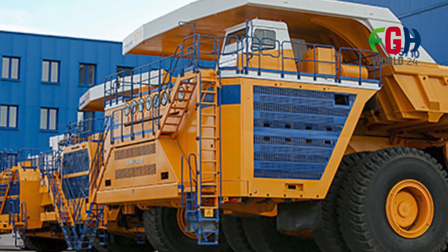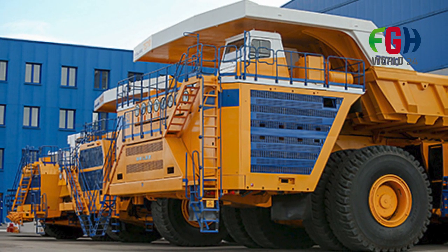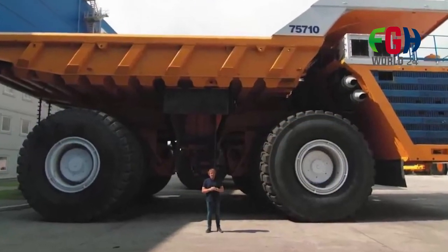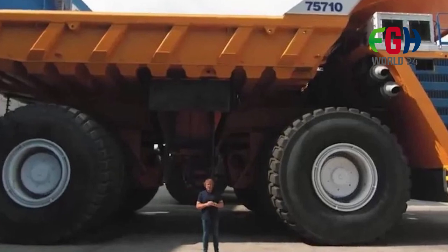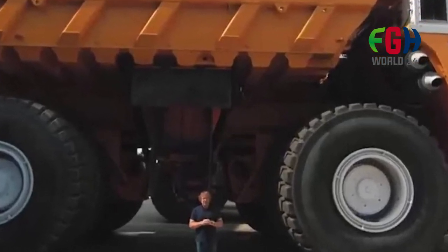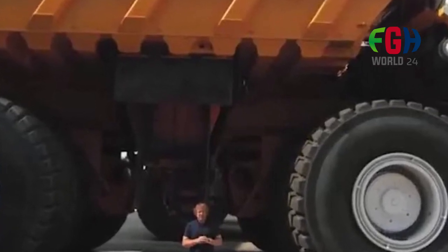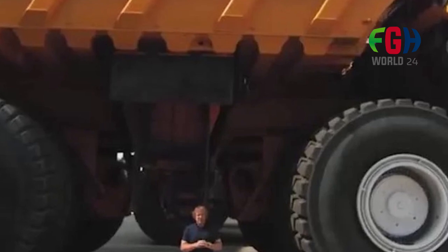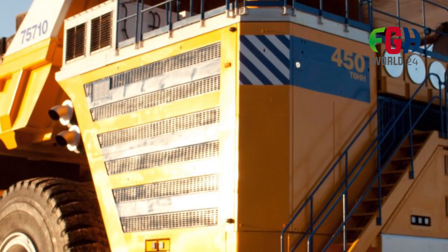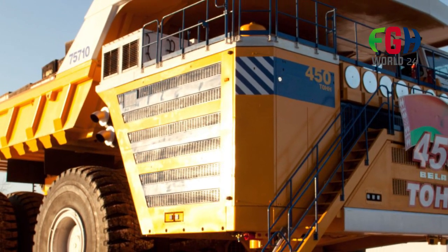Innovations: The Belaz 75710 features advanced engineering and design to ensure stability, durability, and optimal performance while navigating challenging terrains and heavy loads. Global reach: it is used by mining companies around the world, serving as a remarkable example of engineering and innovation in the heavy machinery industry, catering to modern mining and construction projects.